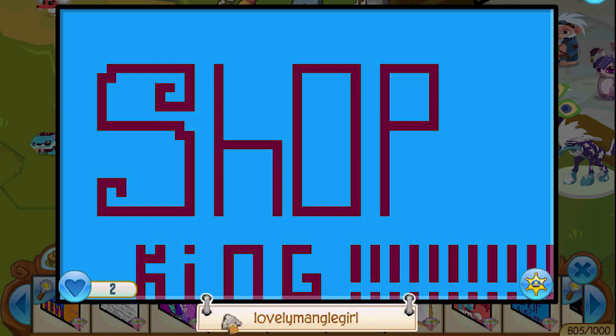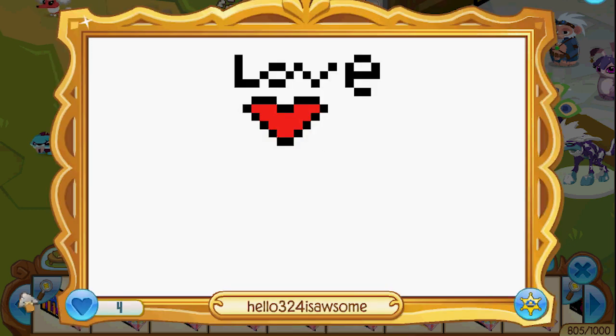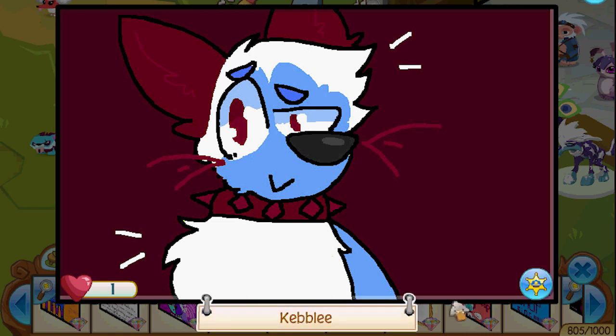Shop King — exclamation points! Lovely Mango Girl, cool. Very — I like how you did the S, good job. Cali, Tiny Shop — oh, you did so good! Hello 324 is awesome — what's up! Thank you for the awesome masterpiece. Whoa, Wolfie Fang — that's cool, great job. I love those little fangs. Kebly, what's going on Kebly? That's cool, that's really cool. Number 11098 — I can't even click on this name, that's a weird glitch.